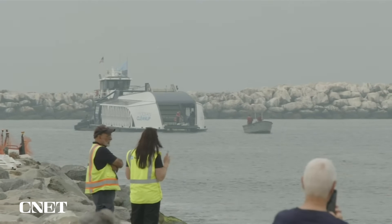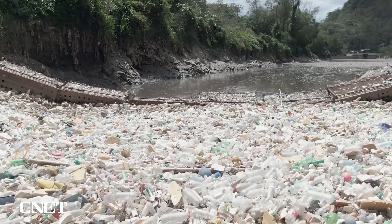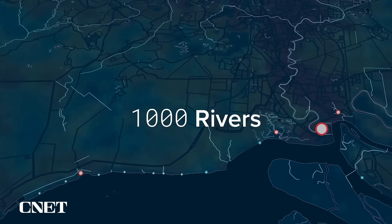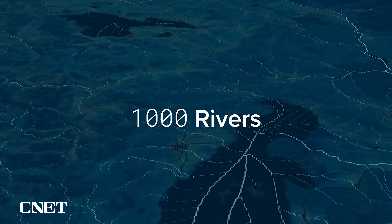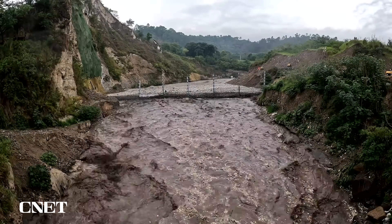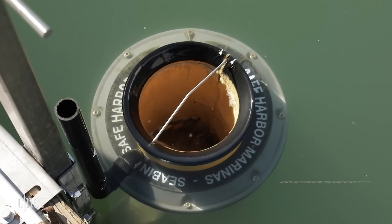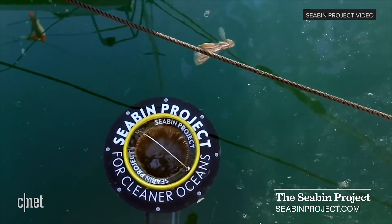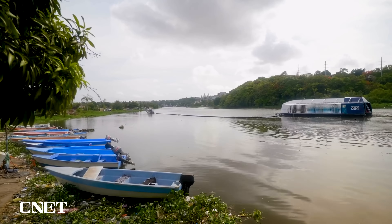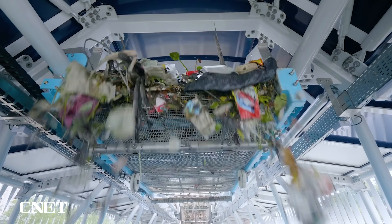The Ocean Cleanup's broader plans for the interceptors are to have them installed on 1,000 of the most polluting rivers all around the world, acting as 1,000 different dams for all the garbage that is floating into our ocean. As more and more people discover the benefits of river barriers and similar technologies like Baltimore's Mr. Trash Wheel or the Seabin Project, we will begin to see the benefits and hopefully normalize automated solutions, incorporating them more seamlessly into our environments.